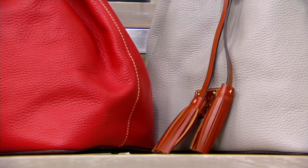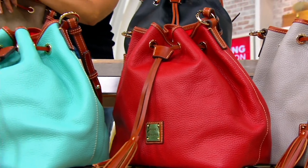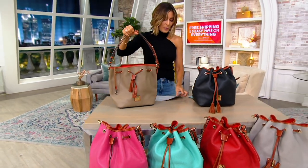Suede crossbody is coming up next. That's new. The western bag is new coming up and then we even have the return of the small Lexington shopper. But before we do any of that, we're moving into the Kendall.